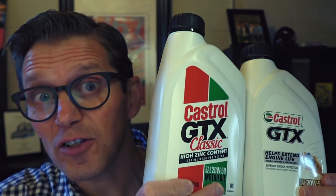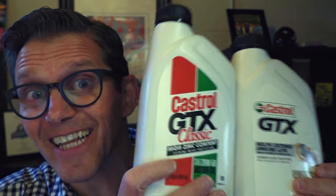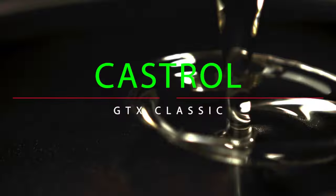Castrol GTX versus Castrol GTX Classic. What's the difference? What's in them? Stay tuned, you're gonna find out.